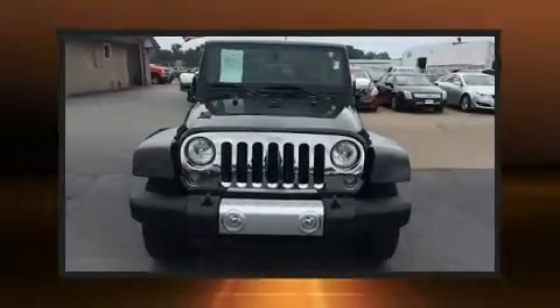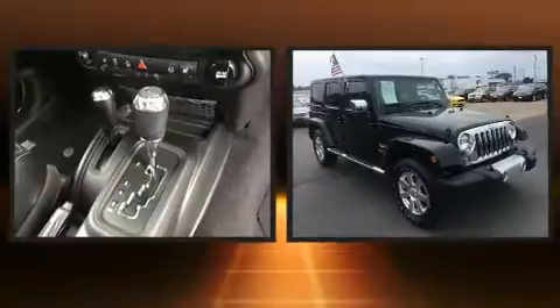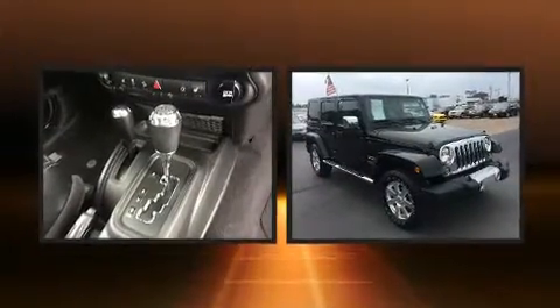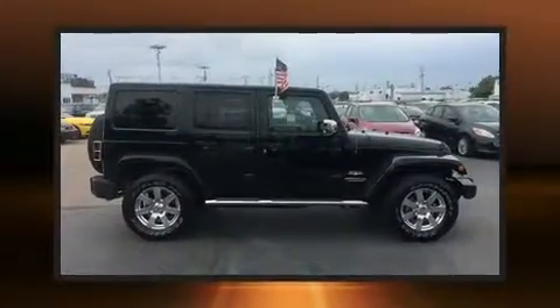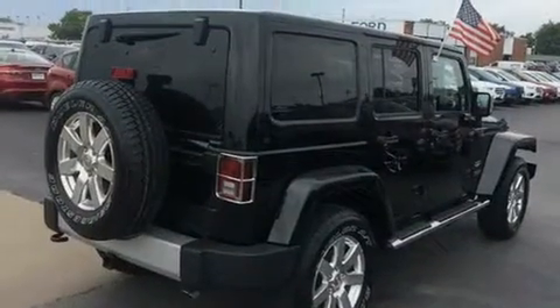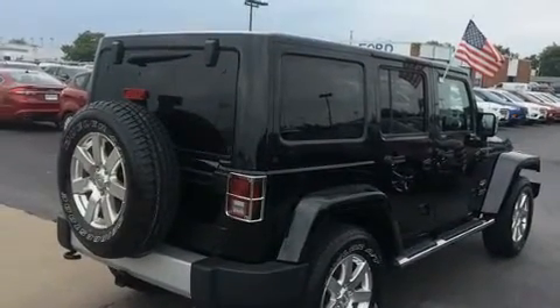Take command of the road in the 2014 Jeep Wrangler Unlimited. With just over 30,000 miles on the odometer, this four-door sport utility vehicle prioritizes comfort, safety, and convenience. It features a standard transmission, four-wheel drive, and a refined six-cylinder engine.